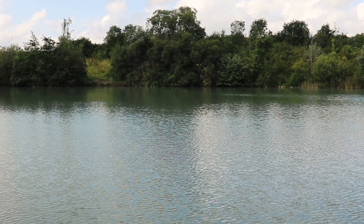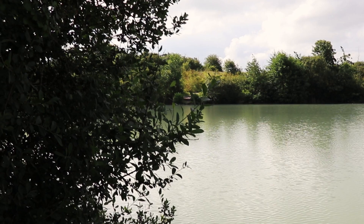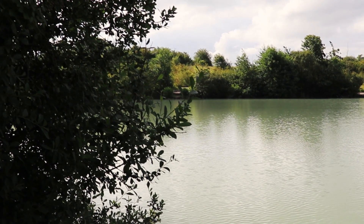Welcome to Reality Carp Fishing TV. You join me in session on a 24-hour trip to one of my club lakes. I've got some time off work so I've popped down here for 24 hours, because this water here is known to do a few runs — it's got good form and I really fancy a bend in the rod.